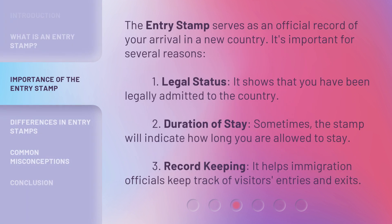The Entry Stamp serves as an official record of your arrival in a new country. It's important for several reasons. First, Legal Status: it shows that you have been legally admitted to the country. Second, Duration of Stay: sometimes the stamp will indicate how long you are allowed to stay. Third, Record Keeping: it helps immigration officials keep track of visitors' entries and exits.